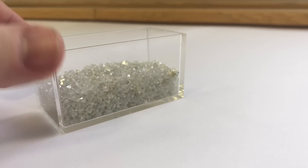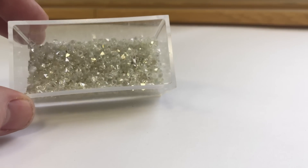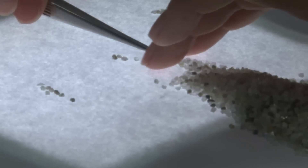You can see even these tiny crystals are all octahedral. And if you look under the microscope, you can see these little octahedra.